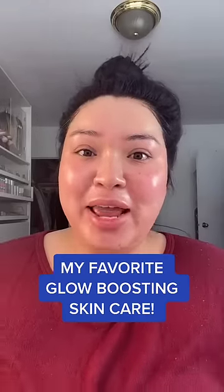I get asked about my glow all the time. Right now I have nothing on my face. What I love is the Glow Recipe toner — this is hot fire, it's thick. Let me show you, I'll apply this.